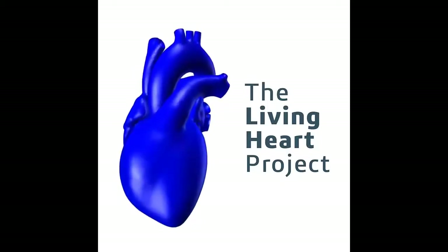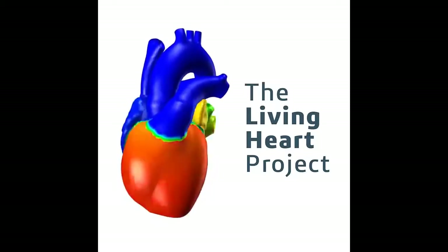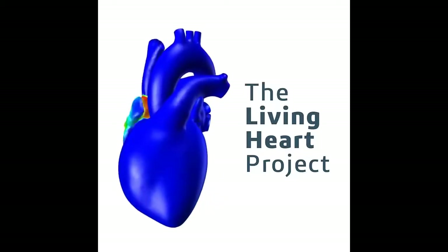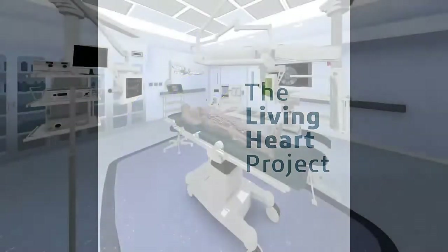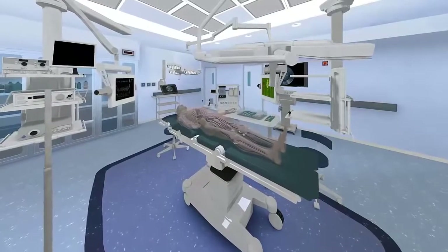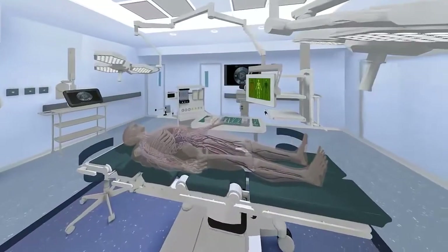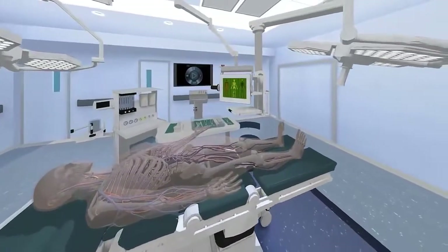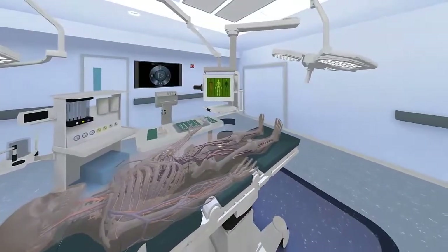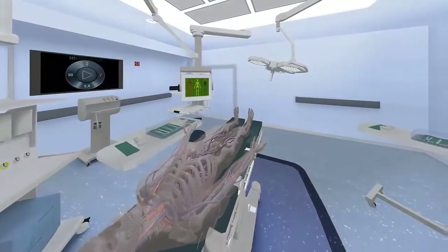So, what if we achieved the state whereby doctors could rely on the same technology for improving patient care? The Living Heart Project, formed by Simulia, the Dassault Systèmes brand for realistic simulation, set out to answer this very question. By relying on the powerful 3D experience platform and crucial input from leading engineers, medical professionals, and regulatory bodies, the project seeks to revolutionize patient care by utilizing these groups and technology to translate research discoveries into proven treatments.